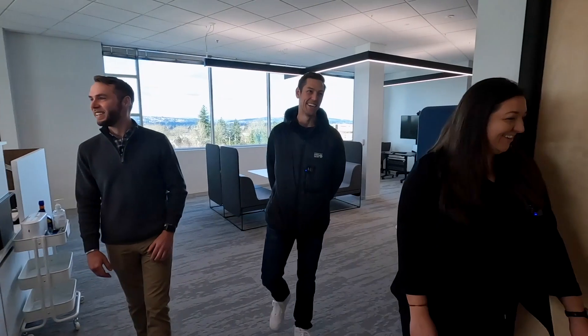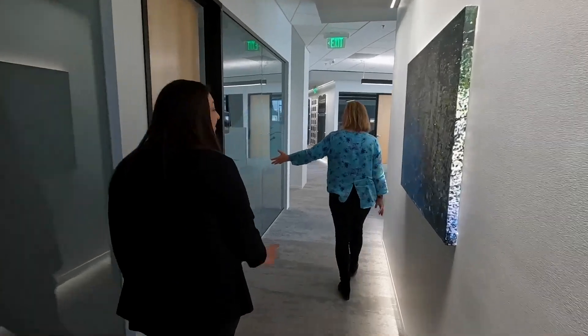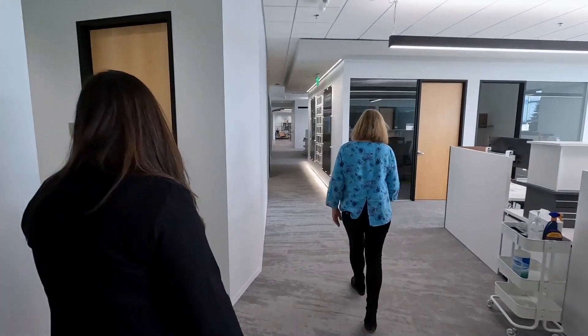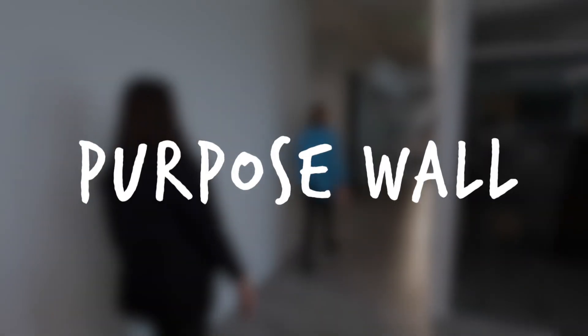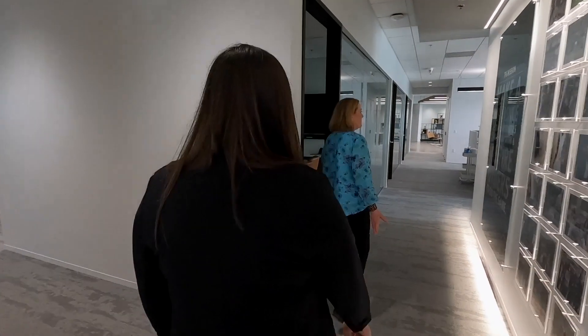We have Mount Rainier on this conference room, and we're headed in here to our addition — our purpose wall.